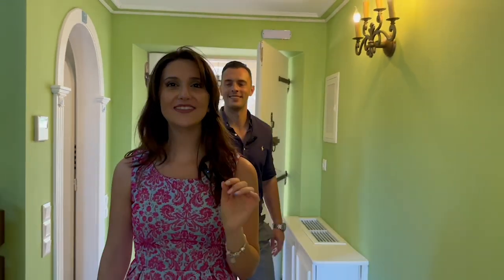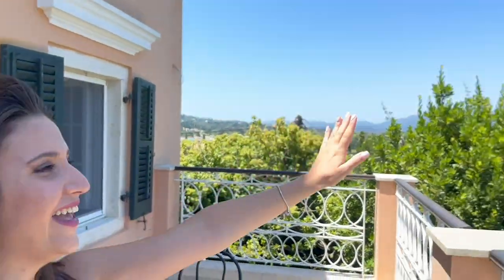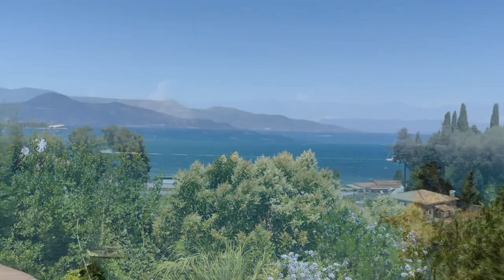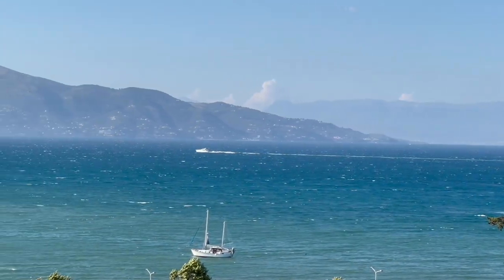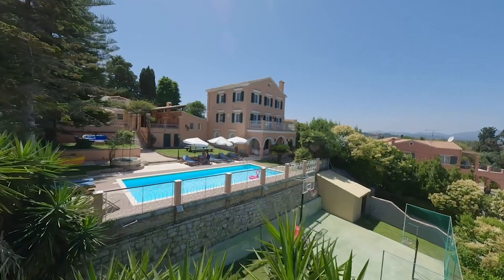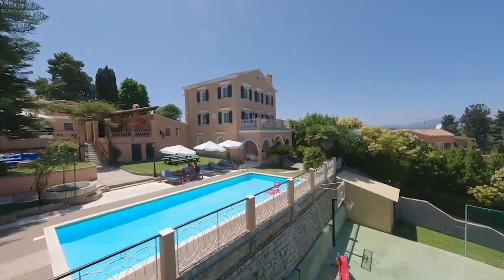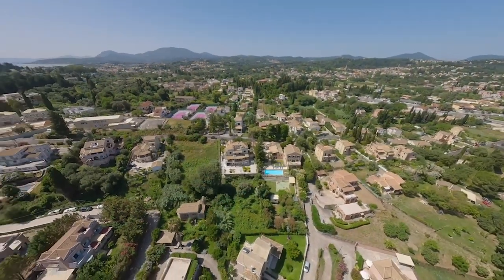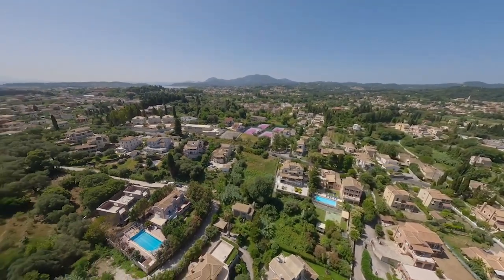This villa is situated in a prime location near Corfu town, offering mesmerizing sea views as far as the eye can see. Surrounded by lush greenery, this luxurious oasis provides an opportunity to embrace a life of serenity while staying connected to the island's vibrant pulse.